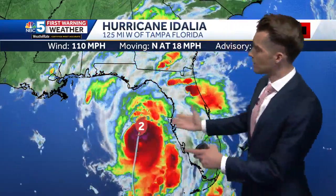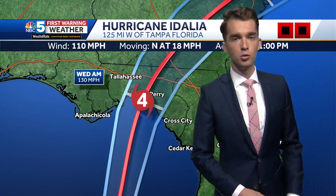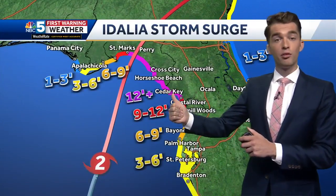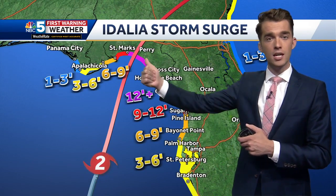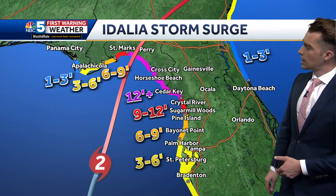The 11 o'clock advisory has it at 18 miles per hour to the north — still a Category 2 at this minute, but it's strengthening rapidly and should make landfall as a Category 4, then sharply curve out to the north and east. The forecast landfall is somewhere between Perry and Tallahassee as a major hurricane tomorrow morning. The pink area shows the forecast storm surge at a catastrophic level of 12 to 16 feet between Cedar Key and St. Mark's, because it's always on the right side of the storm track.